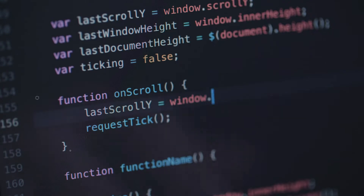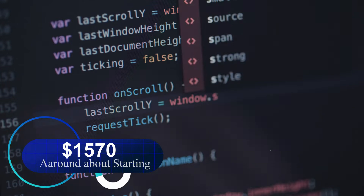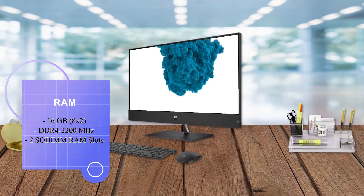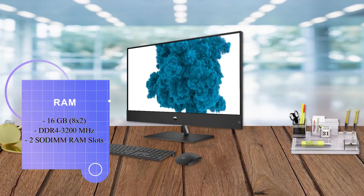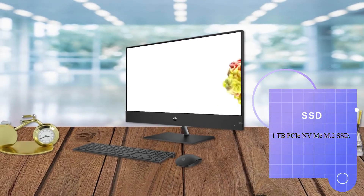It includes an HP 710 white wireless keyboard and mouse combo, with pricing starting at around $1,570. It has 16GB DDR4-3200MHz RAM with two SO-DIMM RAM slots, and a 1TB NVMe M.2 SSD.